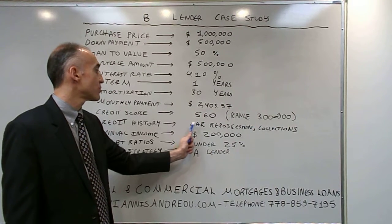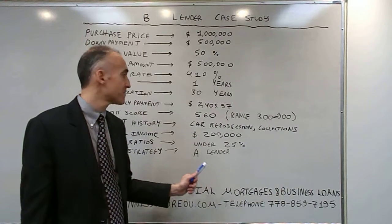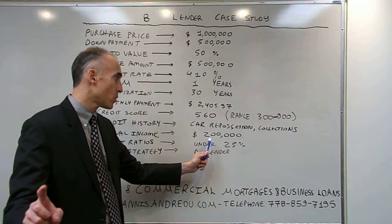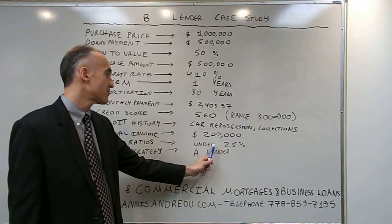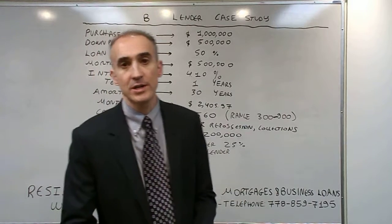In terms of credit history, we had a car repossession and collections in the last 12 months. In terms of the annual income, we had $200,000. The debt ratio is under 25%, and the exit strategy is to go to an A-lender in one year.